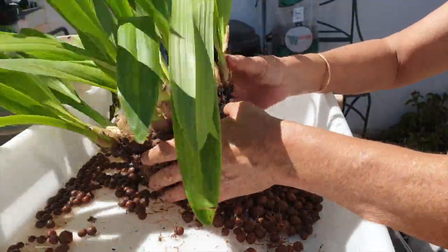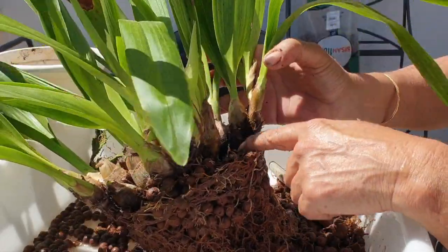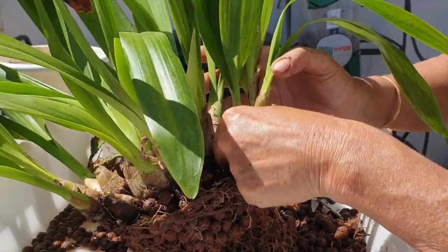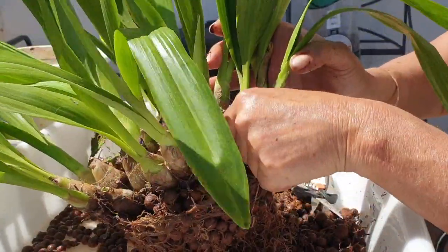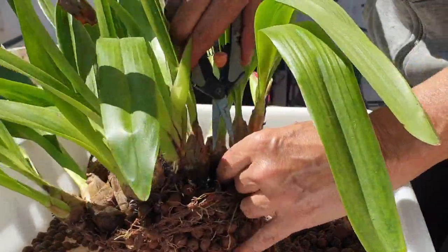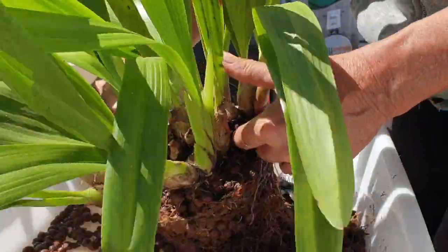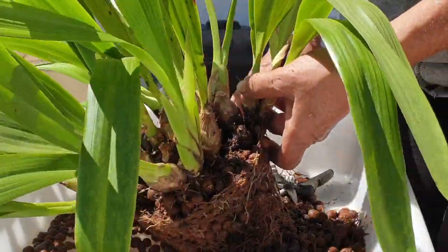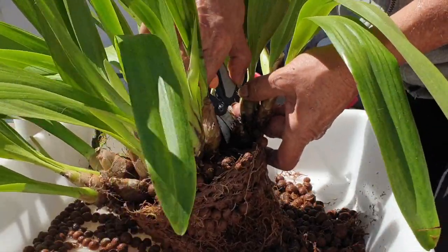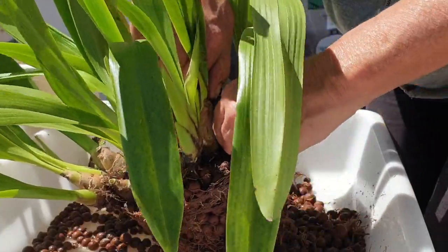There is a pseudobulb right in here that is super soft. I would like to get that out, but I don't want to compromise this side of the orchid. Let's see what we can do — if we come at it from above. She's starting to get loose at the other end, so I've got to be careful. Very, very tight growth habit, as you can tell. It would be a beautiful orchid even just for her beautiful leaves.